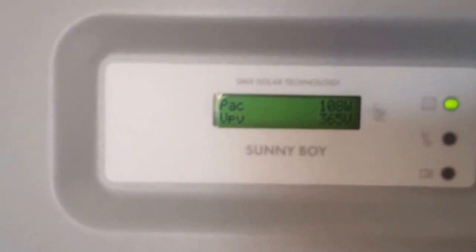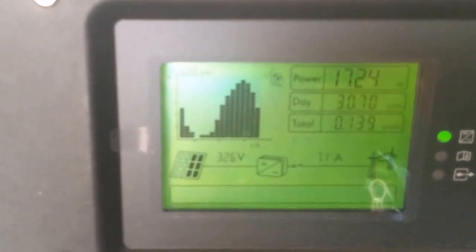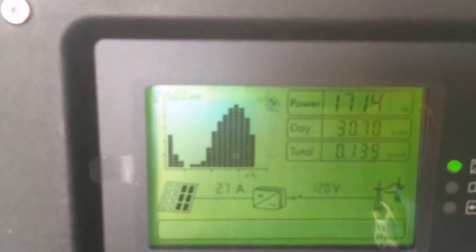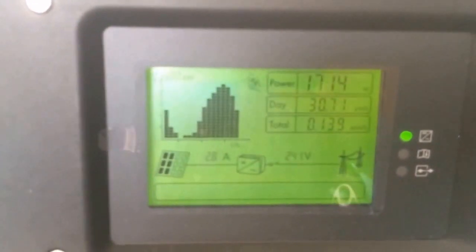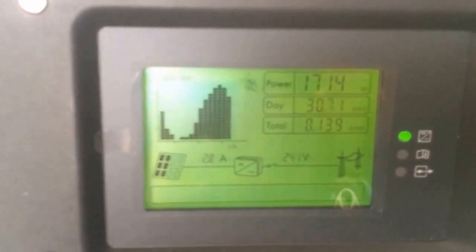108 watts — so in the shade, making 108 watts. Now this one is still in the sun, but it made 30.7 kilowatt hours for the day and it's still making 1700 watts. So it's approaching sunset; the sun will probably be down in another hour. But the sun is very much pointing at this array, so it's just doing awesome. Between the two arrays, it's about almost 68 kilowatt hours of energy production today.